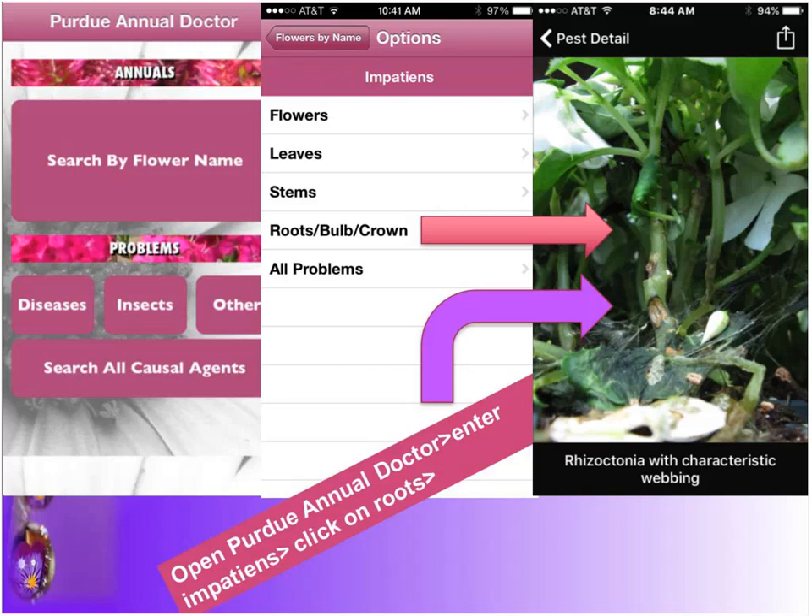To help with diagnosis, I want to plug the set of apps I developed with Dr. Cliff Sadoff, an entomologist. We have an Annual Doctor, a Perennial Doctor, a Tree Doctor, and a Tomato Doctor. They let you start by looking up the host name or the pathogen or insect, then pop up to where you're looking at the problem. We stacked them in the most likely order for what happens in the Midwest — for example, when looking at root rots, Rhizoctonia comes up early. As always, when you're not sure, send something into the plant and pest diagnostic lab of your own state. Purdue does a great job with out-of-state submissions as well, thanks to Tom Creswell and Gail Ruhl.